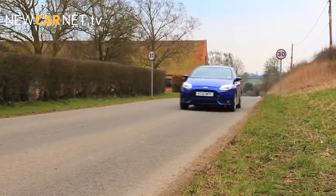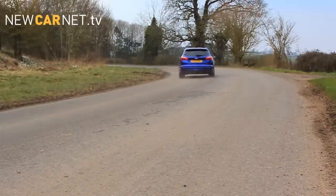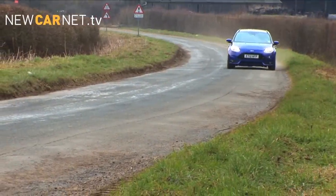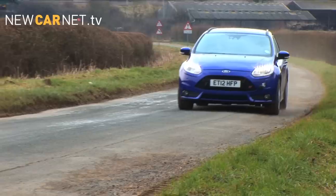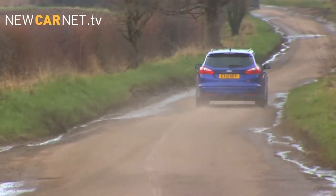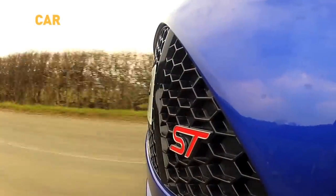The 2-litre EcoBoost engine makes 250 horsepower and, perhaps more importantly, 250 pound-foot of torque — enough to sprint the ST wagon to 60 miles an hour in just 6.5 seconds. Given the low entry price point of the ST, that makes it great value for money.